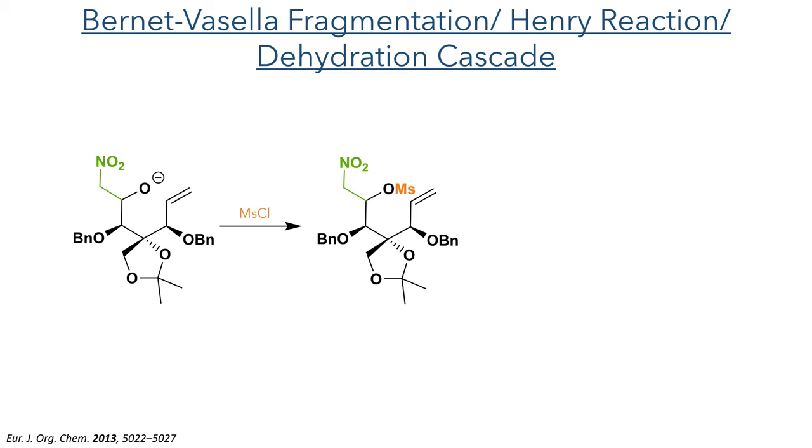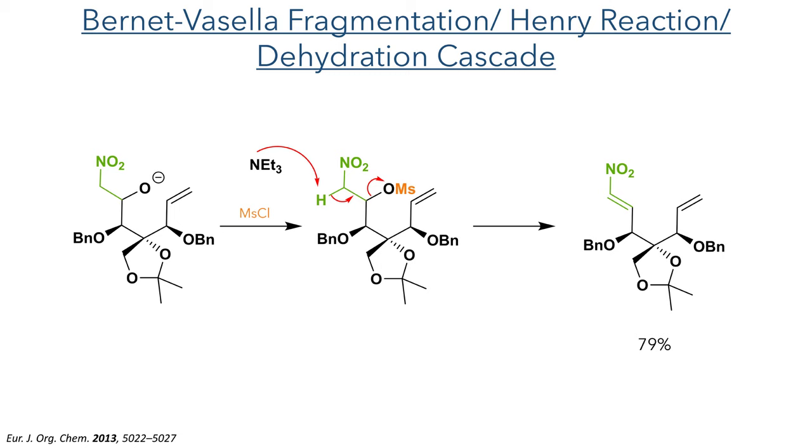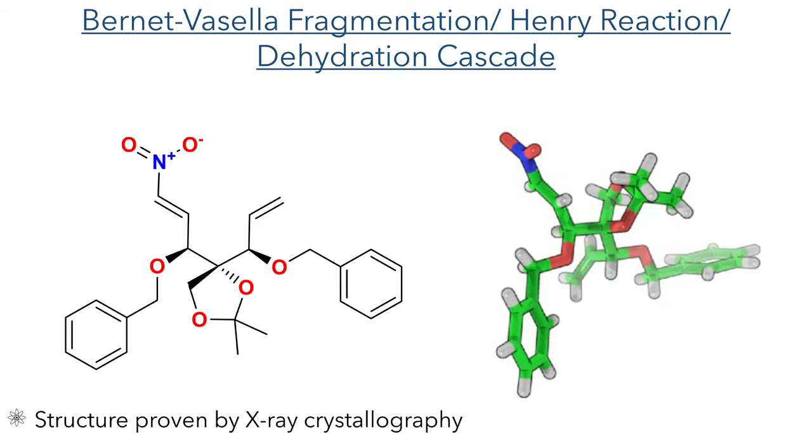The alkoxide intermediate was trapped with methyl chloride, forming a good leaving group which allows for deprotonation of the alpha proton with triethylamine, triggering an elimination reaction to form a nitroalkene in a 79% yield. The authors were able to grow crystals of this product and confirm its structure by X-ray crystallography.